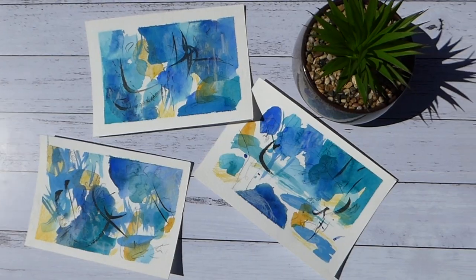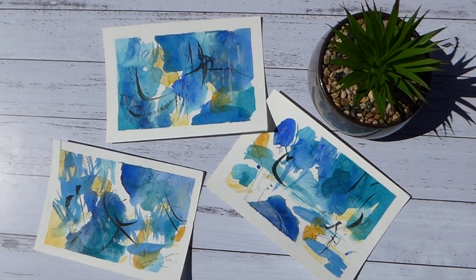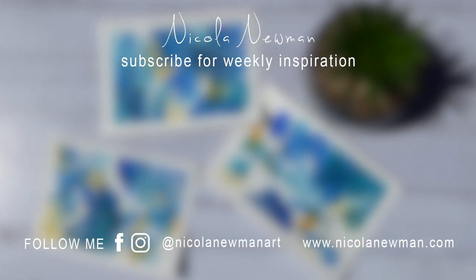Thank you so much for watching. I really hope you've enjoyed this video and I hope you have a beautiful week ahead. I'll see you in the next video.